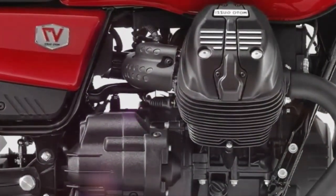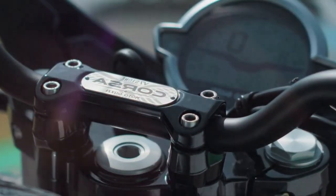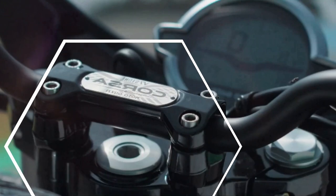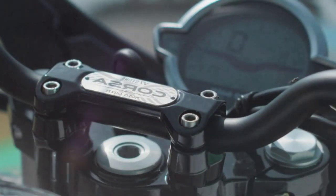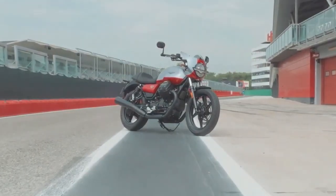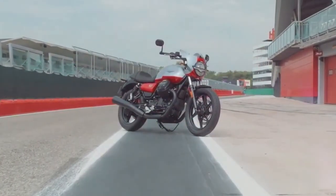Moto Guzzi has introduced the 2024 V7 Stone Corsa, a motorcycle model with several distinct advantages. This unique bike, built on the technical foundation of the standard V7, offers enthusiasts a blend of classic sportiness and modern features.